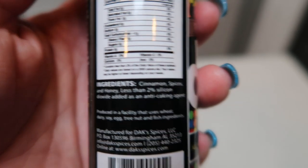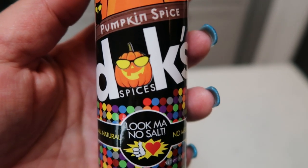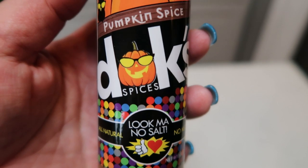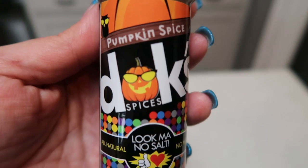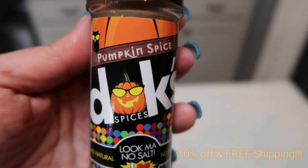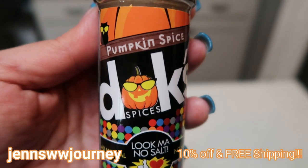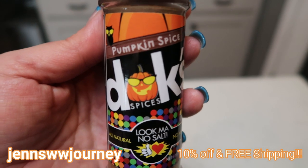This particular one has cinnamon, spices, and honey — that is it. And this is to die for; this is the best pumpkin spice seasoning ever. Dax has over 20 different seasonings. My code here on the screen will get you 10% off and free shipping, so head over to Dax and check them out. Amazing products, no salt — so perfect for WW.